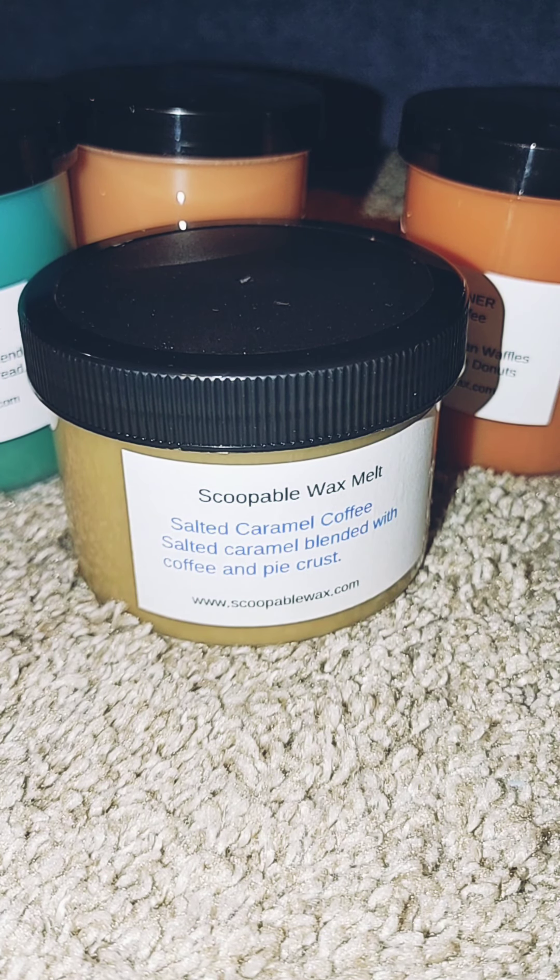Scoopable Tart Wax is popular but not quite as popular as Rose Girls, partly because people don't gravitate toward scoopable wax — myself included. If I can find a scent in regular cuttable wax, I'll do that. However, the great thing about Scoopable Tart Wax is that there are quite a few scents that Jenny doesn't offer regularly, or they're very seasonal, and it's easier to get those scents from Kathy.